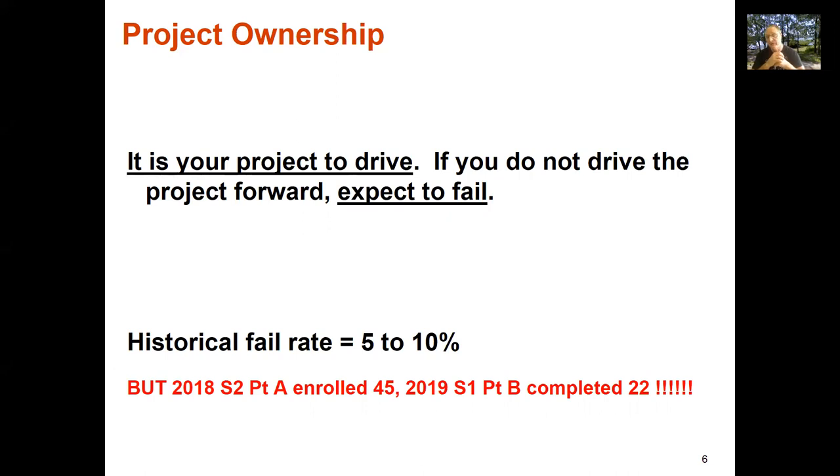Historically our failure rate is fairly low — five or ten percent. So if you've got 40 people doing FYP B, about four of them are going to fail, and there are probably more who withdraw to avoid failing. Looking at data from 2018 Semester 2 Part A, 45 enrolled; in 2019 S1 Part B, only 22 completed — less than half who started. That's a pretty nasty attrition rate. You really do need to grab your project and run with it.